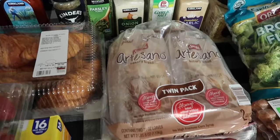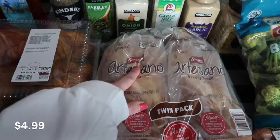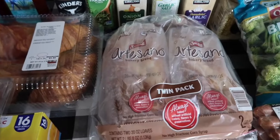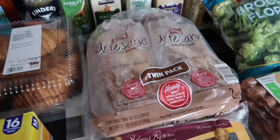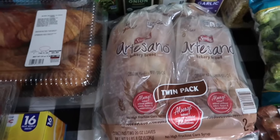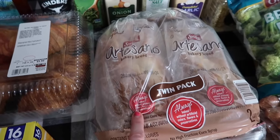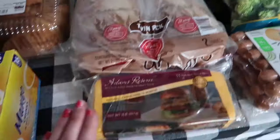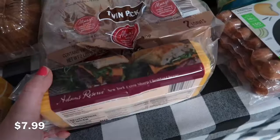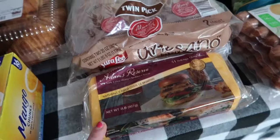My son is going through a growth spurt and goes through loaves of bread so quickly I can't keep up, so I picked up a two-pack of Sara Lee bread. I've been meaning to start making homemade bread but keep putting it off. I normally buy Heiner's bread but they didn't have it — I've bought Sara Lee at least once before and it is really good, though it is higher calorie. I also saw these sharp cheddar cheese slices that caught my eye — we really like this type of cheese for sandwiches. This is 44 slices, so I'll probably freeze half.